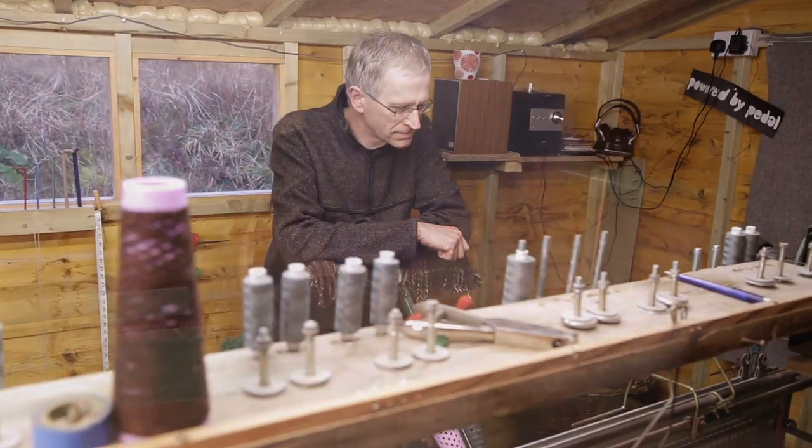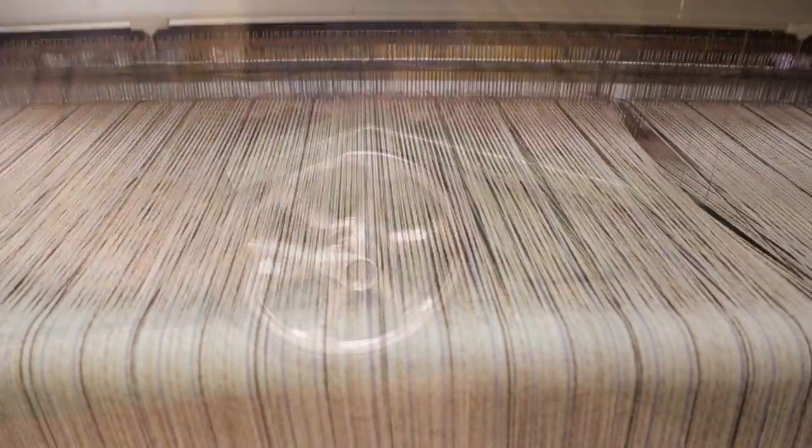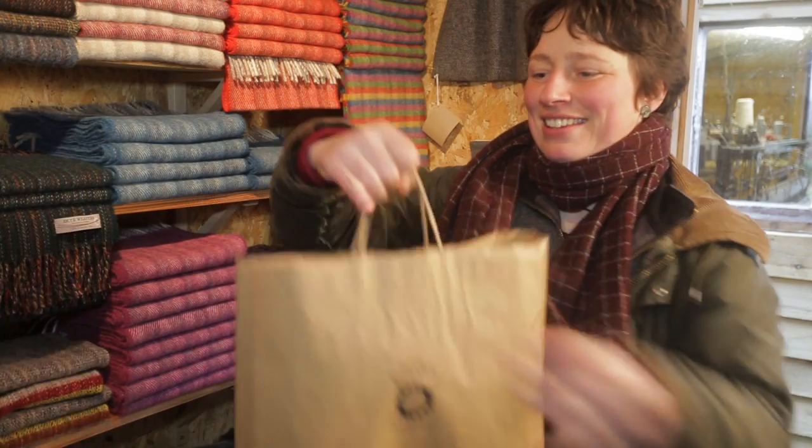The thing we are really proud of is that it's all done here — everything starting from the warping, the weaving, then the sewing. It's all done on our bicycle pedal-powered loom and the home-built warping mill. It's here to see for everyone, and it's nice to be able to show the slow pace of the whole process.